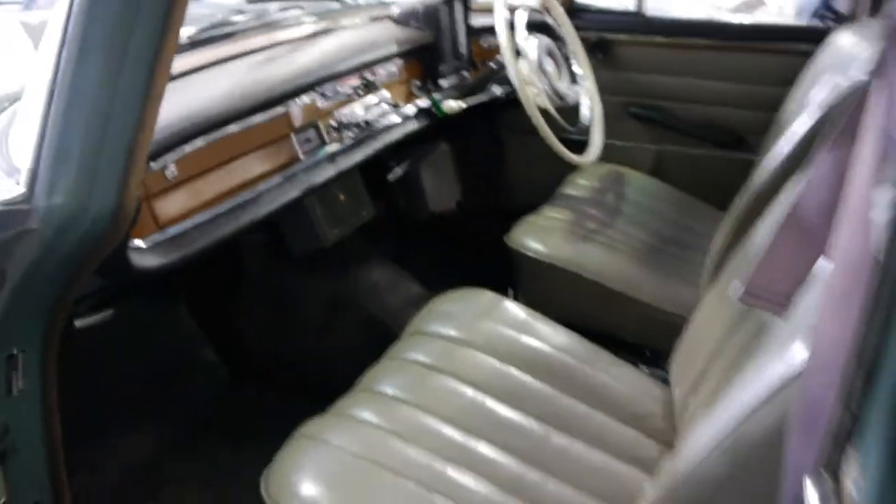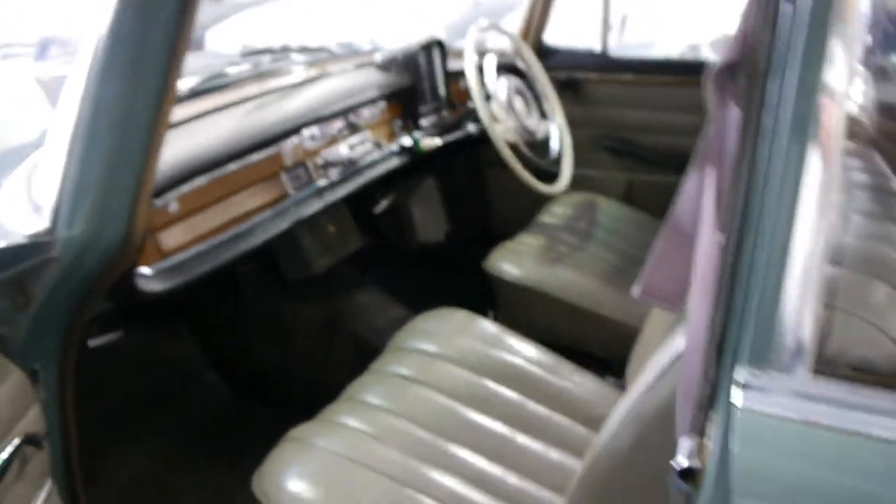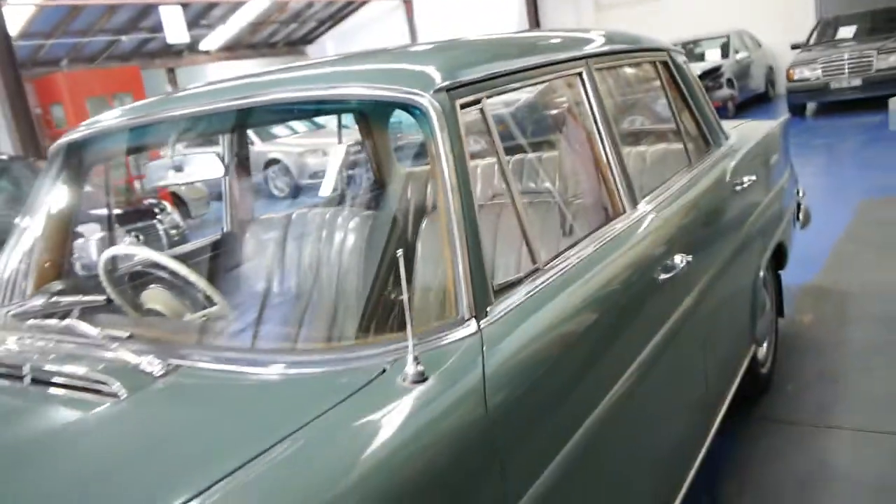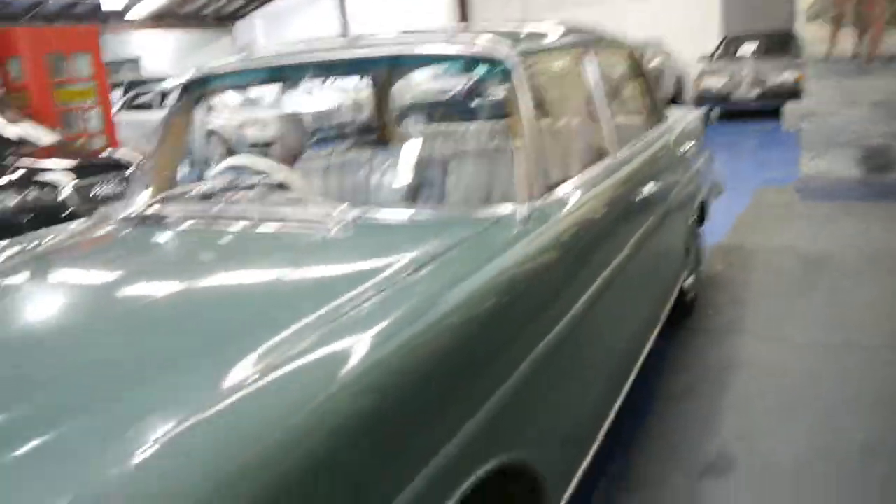It's got all its logbooks. We did just put a whole lot of documentation inside in a locked filing cabinet, as it is pretty valuable with these old cars. But we're happy to provide further information upon request, and we have taken individual photos of the logbook and the documentation as well.